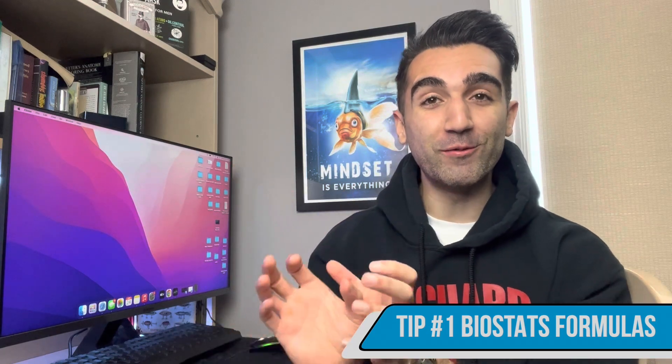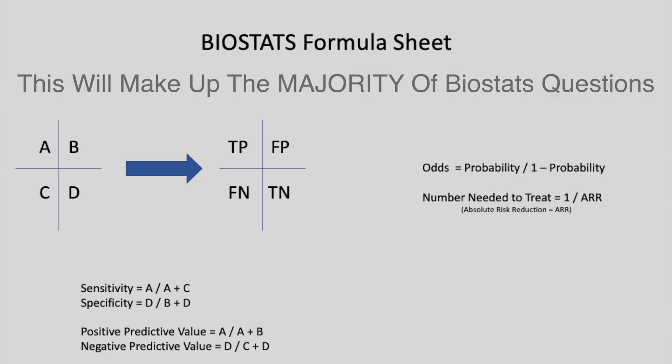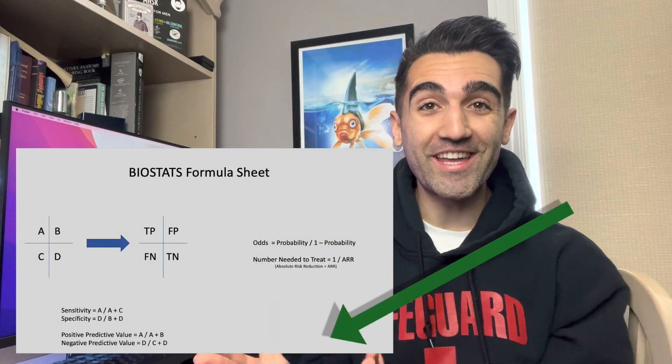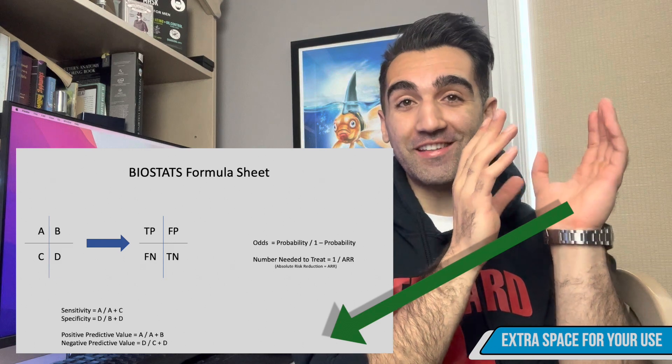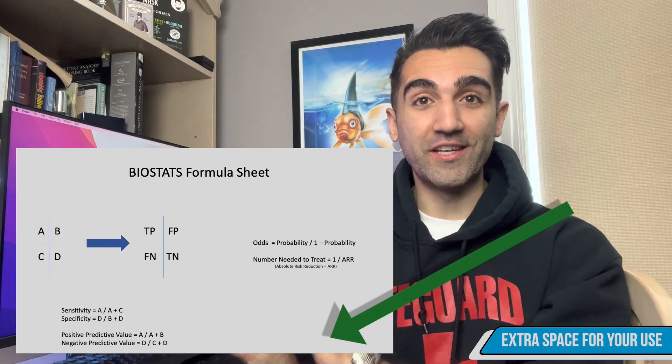The first thing is one of the most important things I did going into the exam. I actually took some time out of the first question block to write down the biostatistics formula sheet from memory. I'll have my formula sheet up on the screen right now. Remember things by grouping: arrange a 2x2 table with A, B, C, D — positives on top, negatives on the bottom. Group sensitivity and specificity together, then positive predictive value and negative predictive value together, with odds ratio and number needed to treat separately.